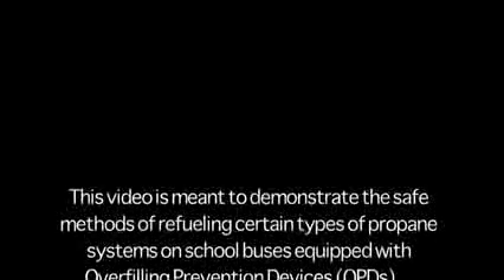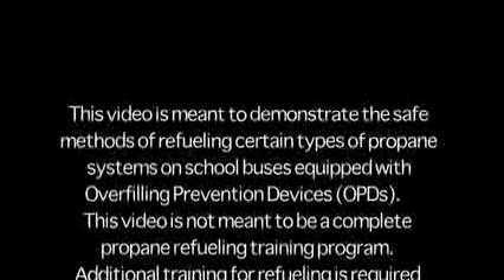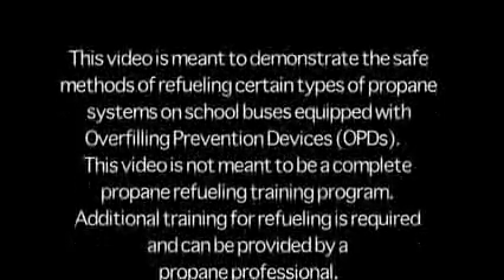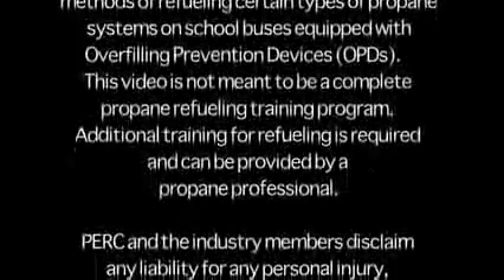This video is meant to demonstrate the safe methods of refueling certain types of propane systems on school buses equipped with overfilling prevention devices, OPDs. This video is not meant to be a complete propane refueling training program. Additional training for refueling is required and can be provided by a propane professional.